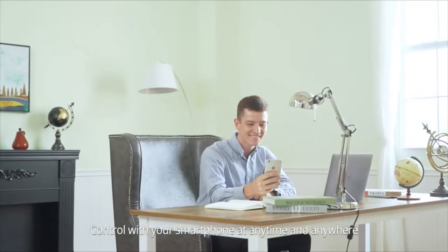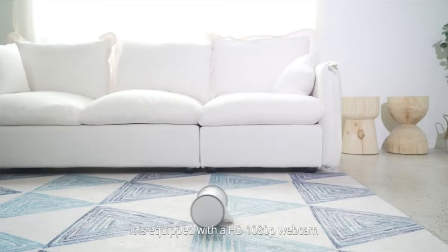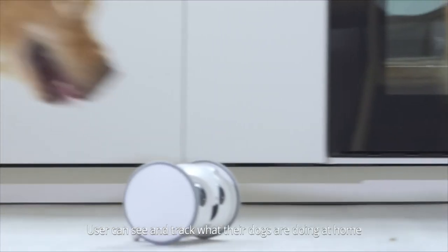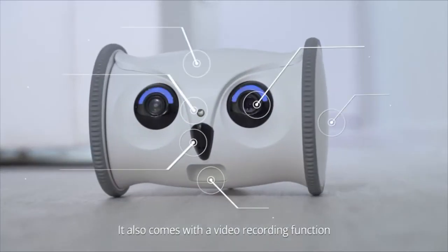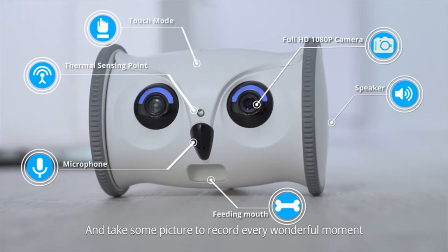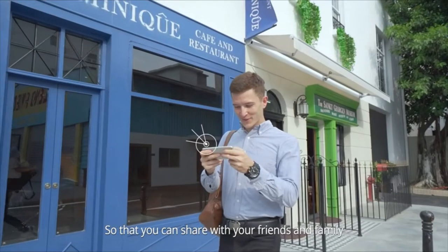Controlled with your smartphone at any time and anywhere, it's equipped with an HD 1080p webcam. You can see and track what your dogs are doing at home via the SkyMe app. It also comes with a video recording function and takes pictures to record every wonderful moment, so that you can share with your friends and family.